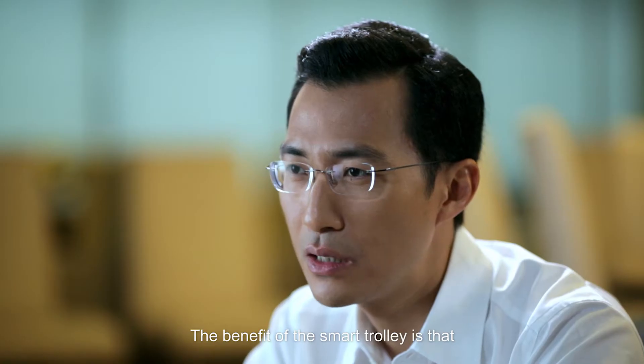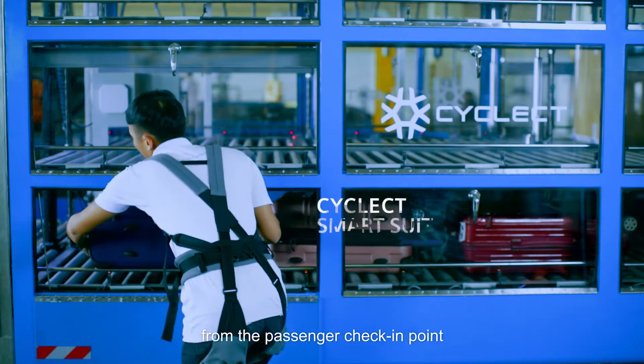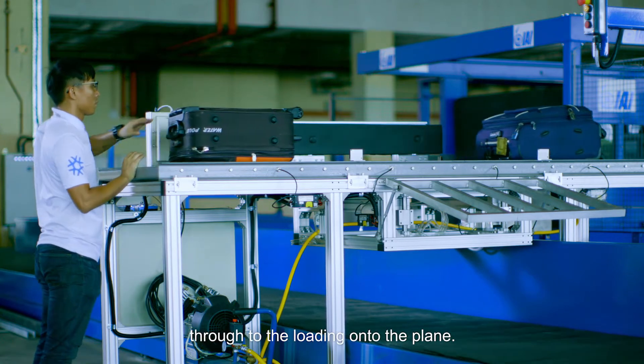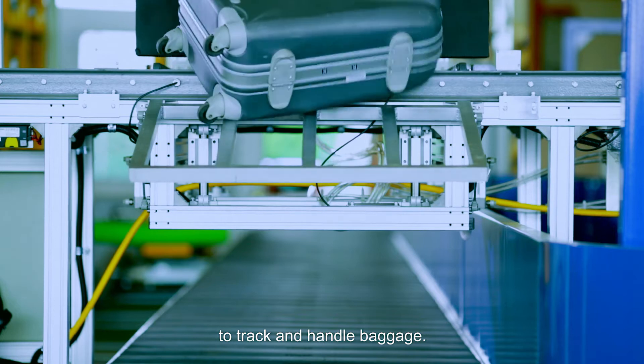The benefits of the smart trolley is that firstly it reduces the time that it used to take from the passenger check-in points through to the loading onto the plane. It is a safer, faster and more efficient way to track and handle baggage.